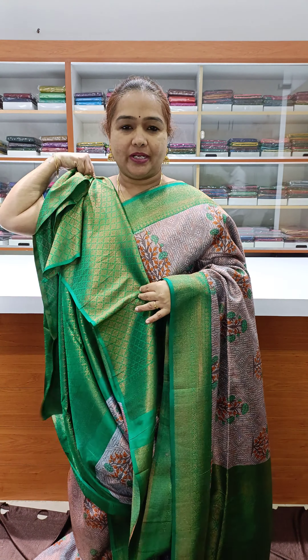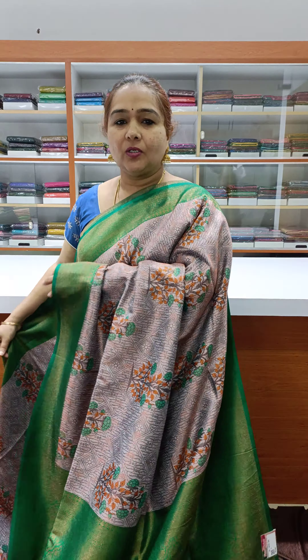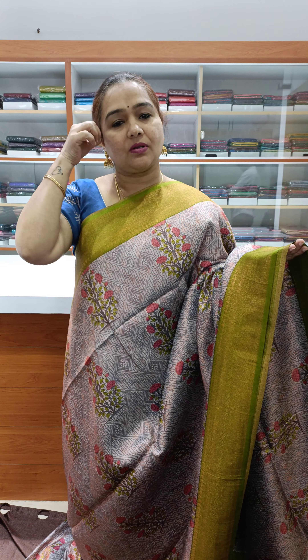Very beautiful brocade blouse, priced at ₹1800. Very pretty digital print along with weaving on a very soft silk. The base color is light lavender with a contrast border.